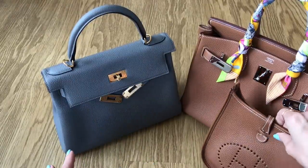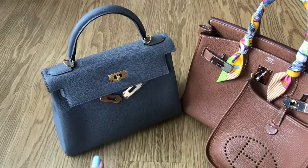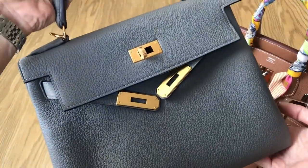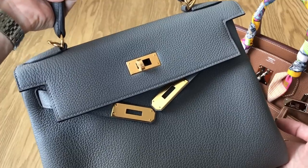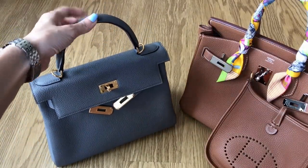The price of the Kelly was $10,600 US dollars plus tax. That is the current retail price for the Retourne style in size 28. It will vary a little if it's Sellier, and of course it will vary for a different size.